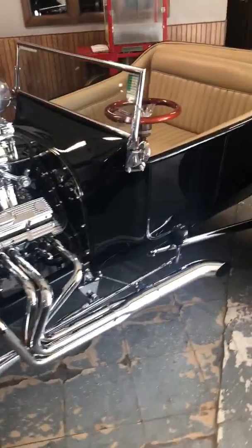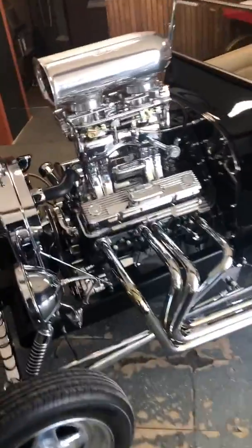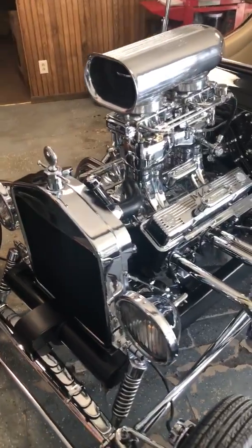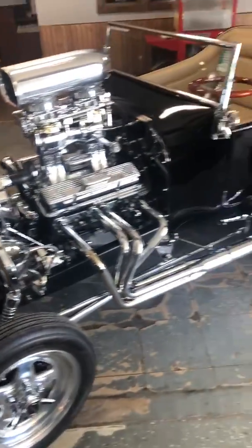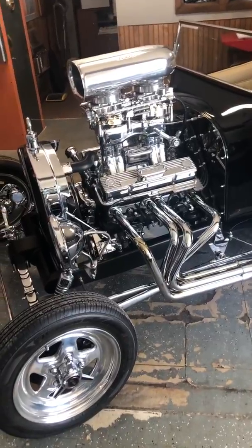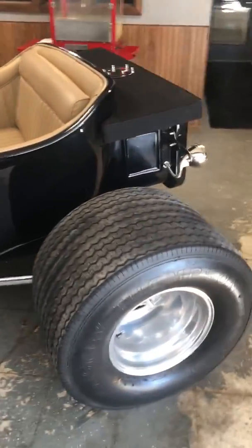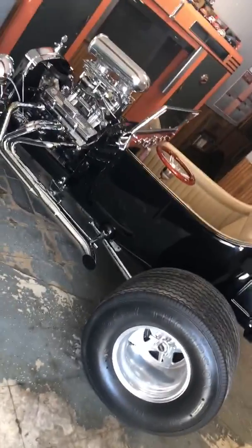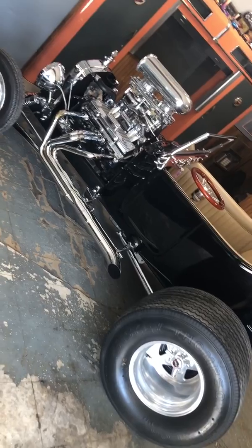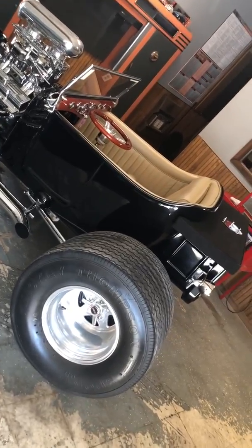Probably the most interesting thing we have in our showroom today is this. I don't know how to explain it — it's just a beautiful car, meticulously restored. It's a 23T bucket. The amount of chrome on this car is absurd. It has a 383 stroker Crepe motor, it's been chromed out, with a 700R4 transmission. We took this one in on trade for our 1969 Chevelle, and we got it out of northern Nebraska, southern South Dakota. We were told the restoration had over $60,000 in it, and looking at the detail, that's 100% believable.